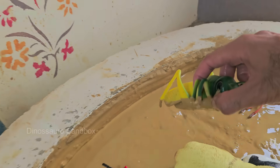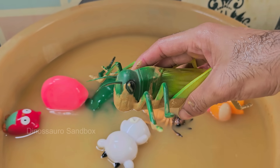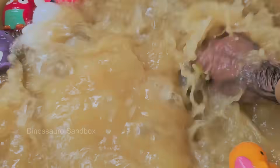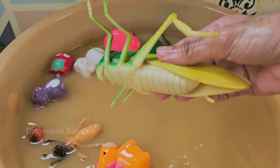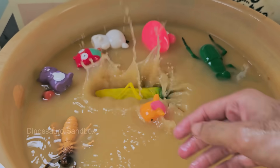Grasshoppers are insects with six legs, two antennae, and three body parts — head, thorax, and abdomen. Grasshoppers have strong back legs that allow them to leap 20 times their body length or more. Grasshoppers are often confused with crickets, but grasshoppers are usually active during the day while crickets are more nocturnal.